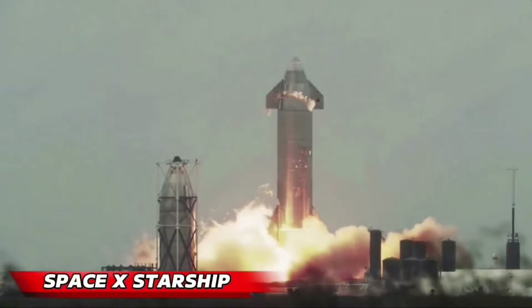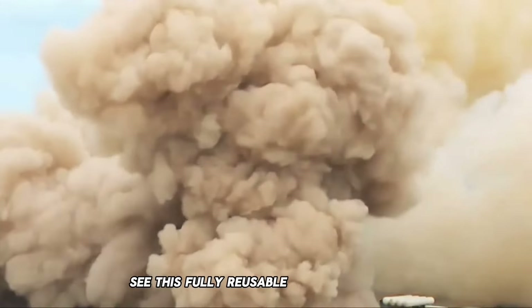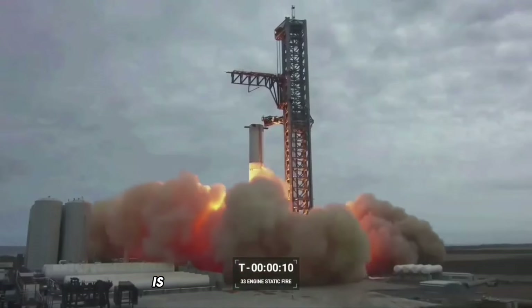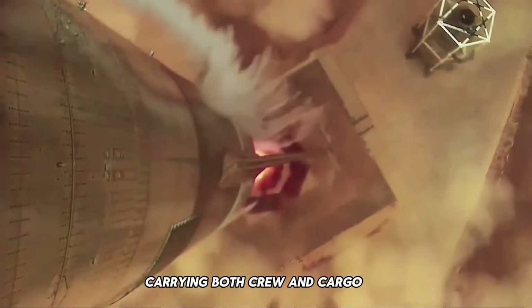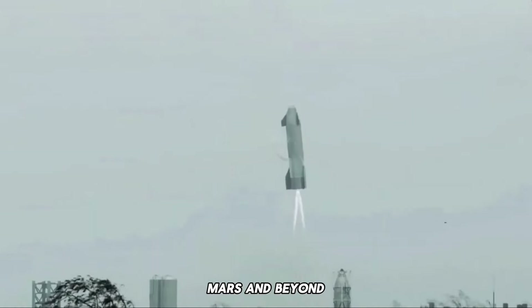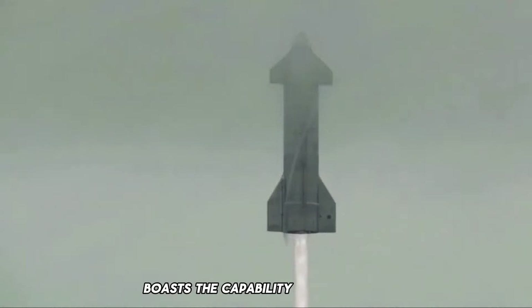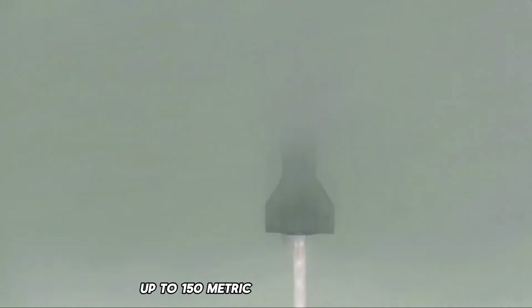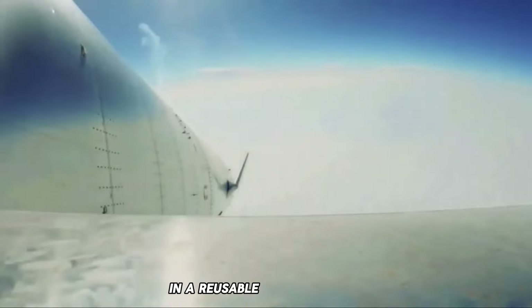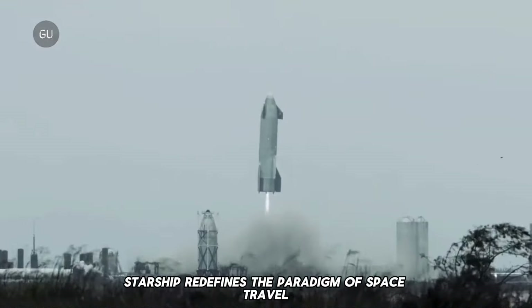SpaceX's Starship — the Starship spacecraft and Super Heavy rocket. This fully reusable transportation system is engineered for interplanetary exploration, carrying both crew and cargo to destinations spanning Earth orbit, the Moon, Mars, and beyond. Aspiring to be the most powerful launch vehicle ever conceived, Starship boasts the capability to transport up to 150 metric tons to Earth orbit in a reusable configuration, and up to 250 metric tons in an expendable setup, redefining the paradigm of space travel.